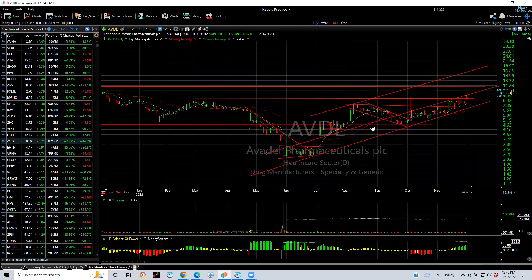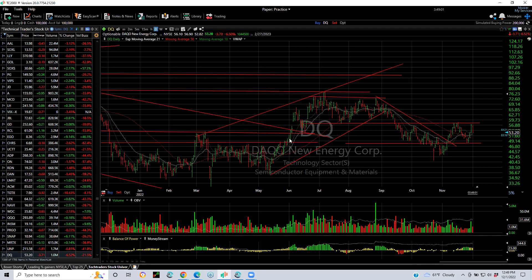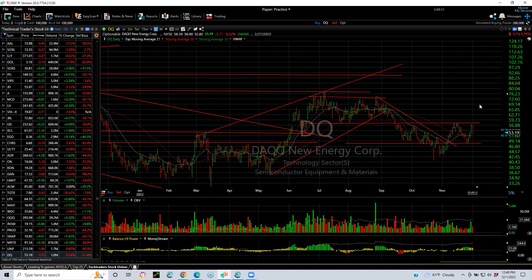ABDL — a beautiful long-term chart. When I saw this pop I went long, sold it there, and we got back in when it broke out again. Now I'm looking for $11.75 and $14. GEO — when it popped out, we put a swing on it a week ago. You can see what it's done since — it continues to run. DQ — one of the leading Chinese semiconductor companies — I like it a lot. Inverse head and shoulders. If DQ takes out $58.50, we look for $65 and then $72. Looks good.